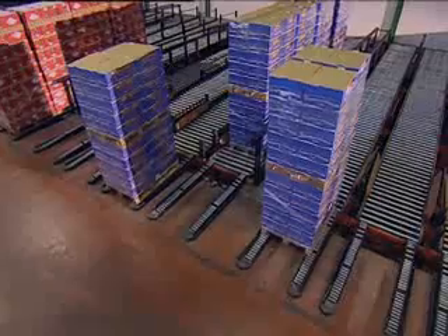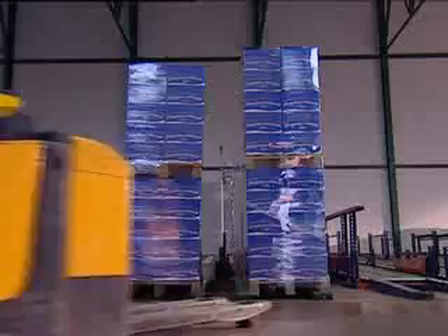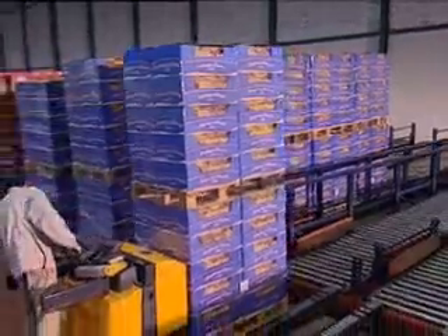At the end, the final product is placed at a buffer roller conveyor with a storage capacity of around 400 pallets.